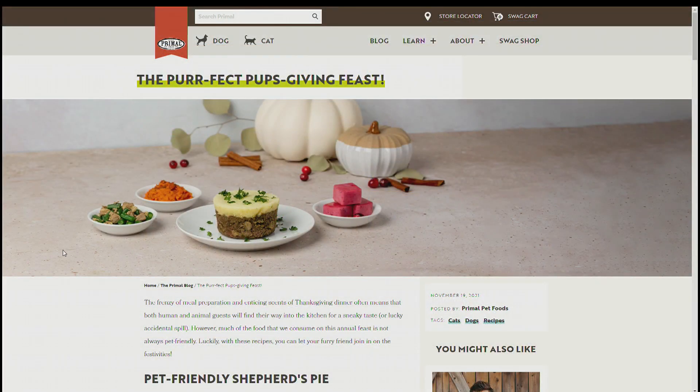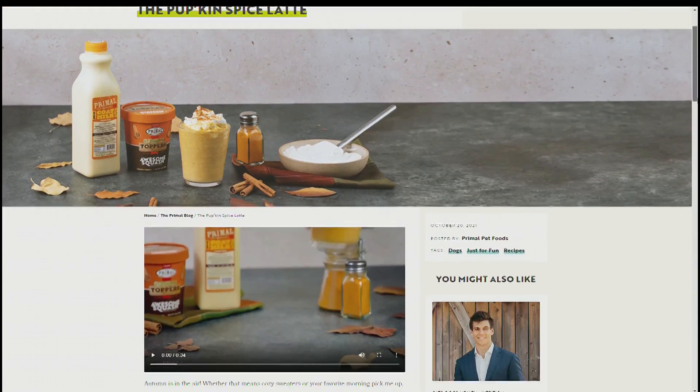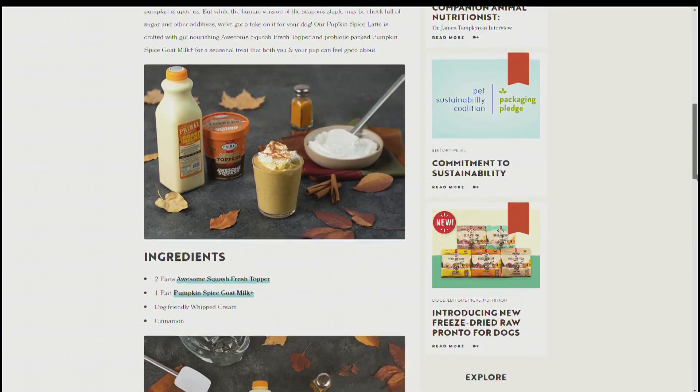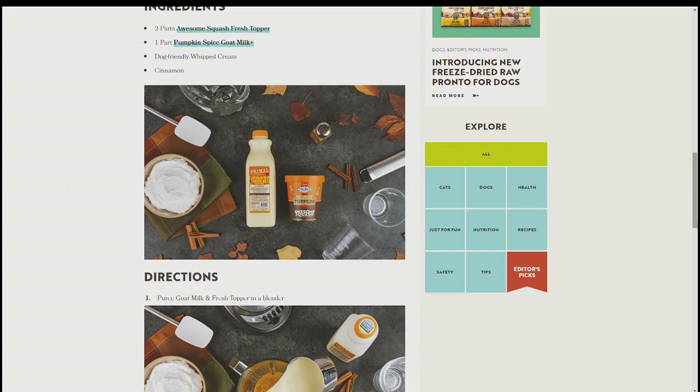They do have other locations — I went to the one on West Battlefield, by Kansas Expressway and Battlefield, last week. I needed some supplements for one of my dogs. I'm so glad it's here, and I'm so lucky there's one right in Nixa in that same shopping center with Sally's — really handy. Check out their recipes at primalpetfoods.com — the perfect pupsgiving feast, the pumpkin spice latte. You can also go to any Pet Supplies Plus location to make donations to local rescue organizations. Pet Supplies Plus, your local pet store carrying a wide variety of foods, toys, and supplies for any pet — four locations in Springfield, one in Nixa. Check them out online at petsuppliesplus.com.